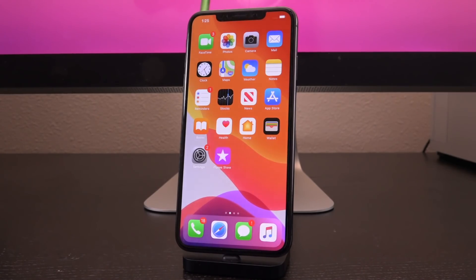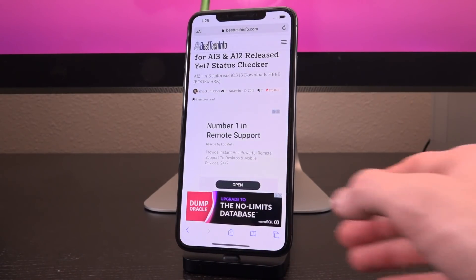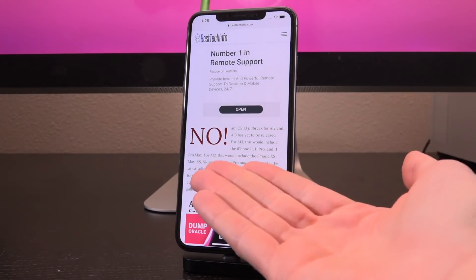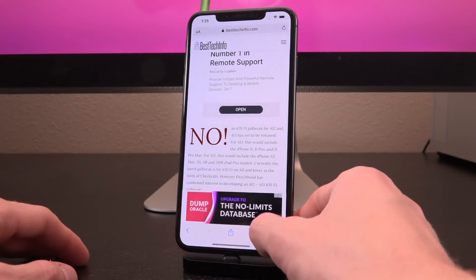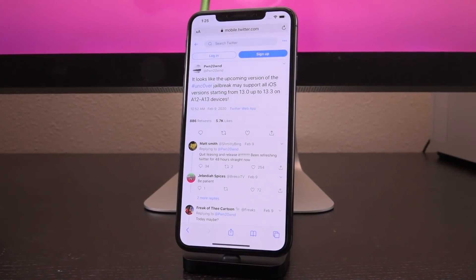First things first, if you guys have yet to bookmark my jailbreak status checker page for A12 and A13, definitely do so — it'll be the first link down below in the description. That page will simply feature a red 'no' like it does now, or a green 'yes' the second the jailbreak is out.